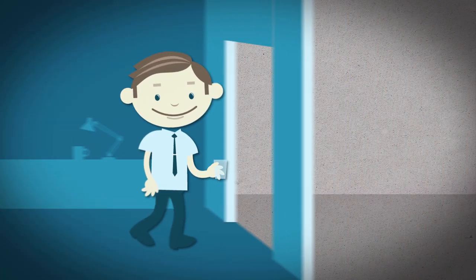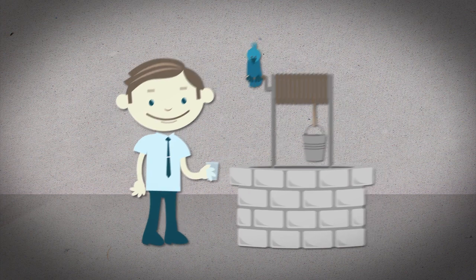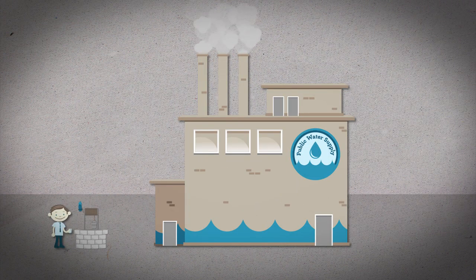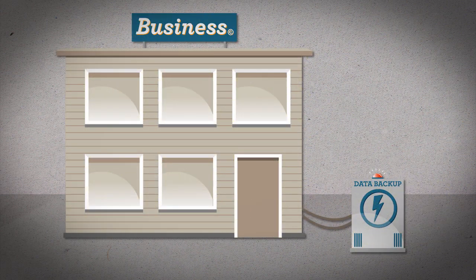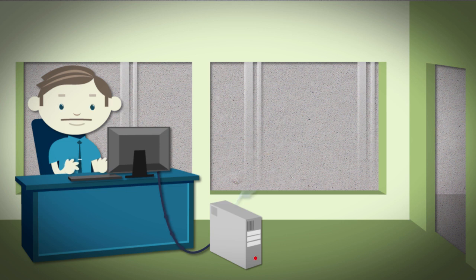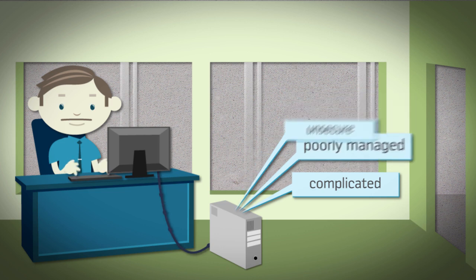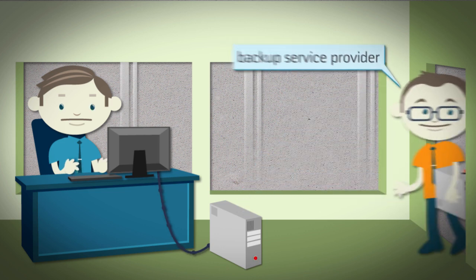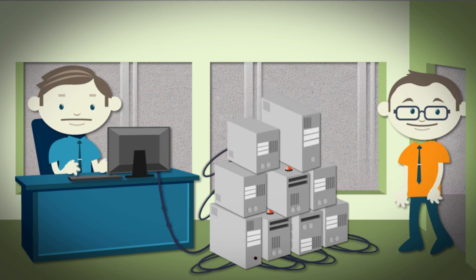Imagine if everyone had to dig their own well to get drinking water, instead of tapping into the public water supply. Well, that's pretty much how things work today in the data backup space. Most companies are still stuck with their own backup solutions that are expensive, unsecure, poorly managed, and just too complicated. Backup service providers are trying to fill the gap, but adjusting to modern companies' diverse needs is giving them a hard time.